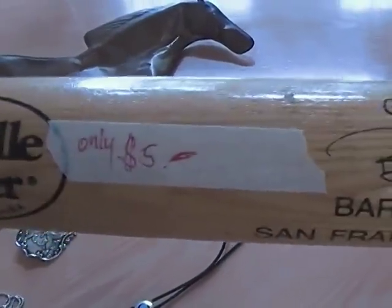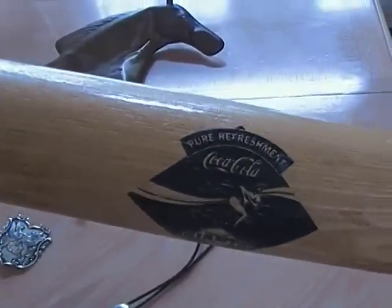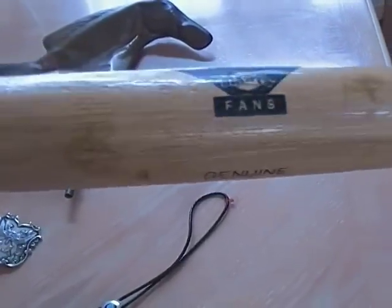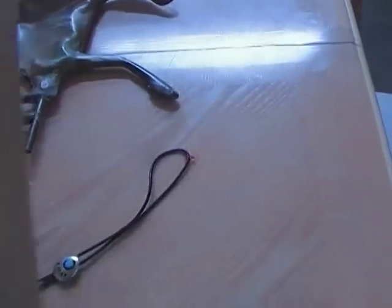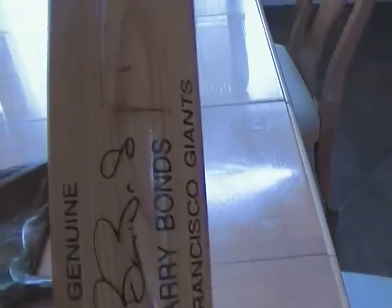Over here I got a Louisville Slugger, only $5. This is a Barry Bonds one — little Coca-Cola Giants fans. It's in okay shape, it's got some dings and scratches and a big slice right there. But for $5, Louisville Slugger — it's probably about a $30 bat.